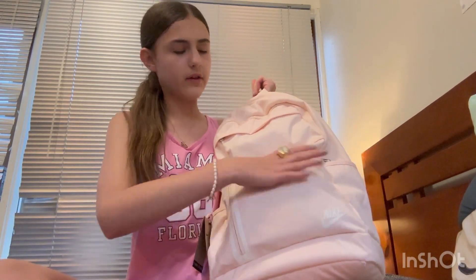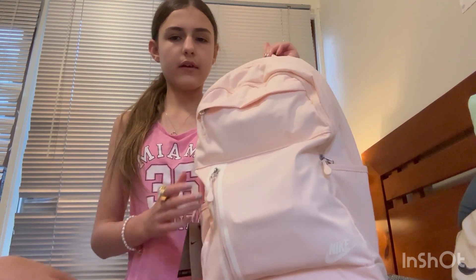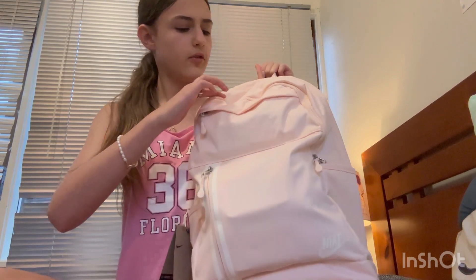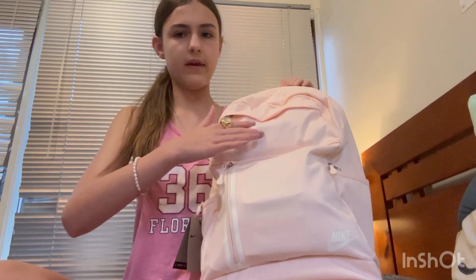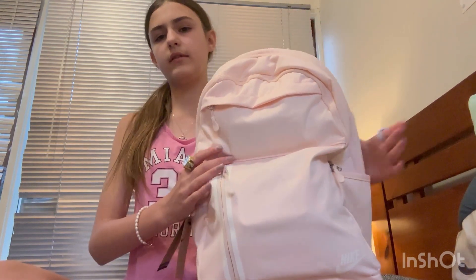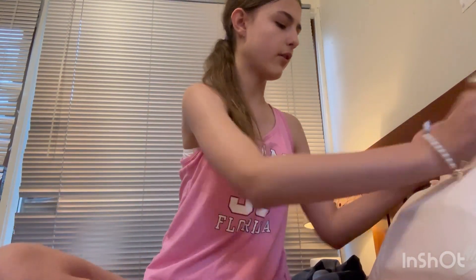So this is the bag — it's a Nike one again. It's a really light pink color. It has a few pockets: a main one, a front one, a little one, and then a big one, plus these side pockets. So it has a lot of different parts, and I'm gonna show you what's in it.